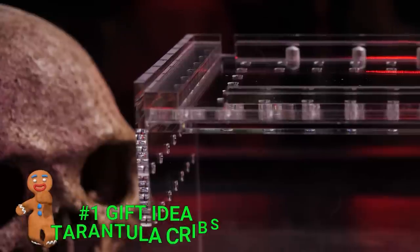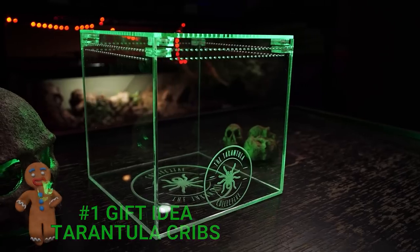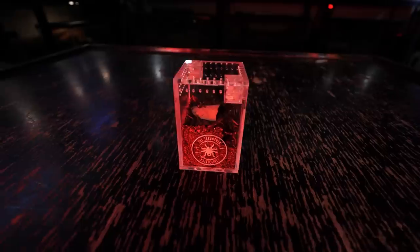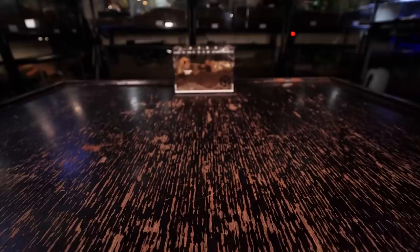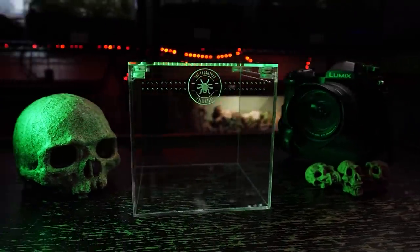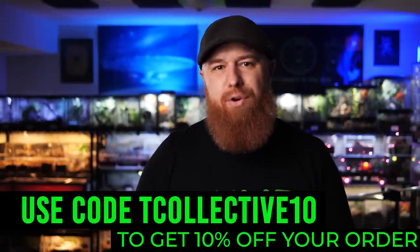The number one gift — which I'll admit is basically what I want the most — is enclosures from Tarantula Cribs. These are the highest quality, top-of-the-line premium tarantula enclosures that also work well for scorpions, millipedes, isopods, and pretty much any invert in the hobby. They come in sizes from spiderlings to adults, terrestrial and arboreal. I've got more than a few in my collection and they are by far my favorites — with secure locking magnet lids, crystal-clear acrylic that is light but very durable. Use the discount code shown on screen to get 10% off your order from their website linked in the description.